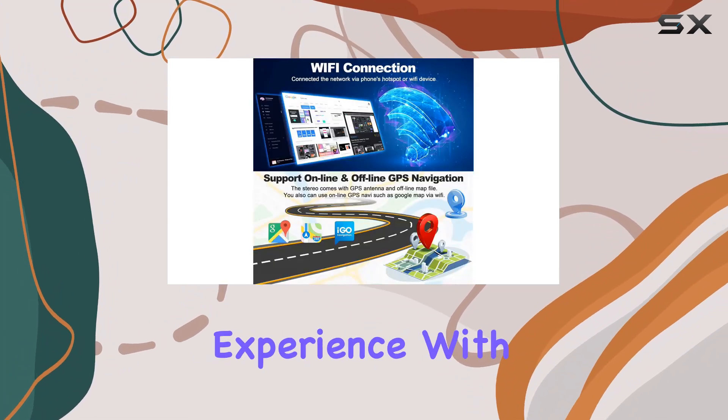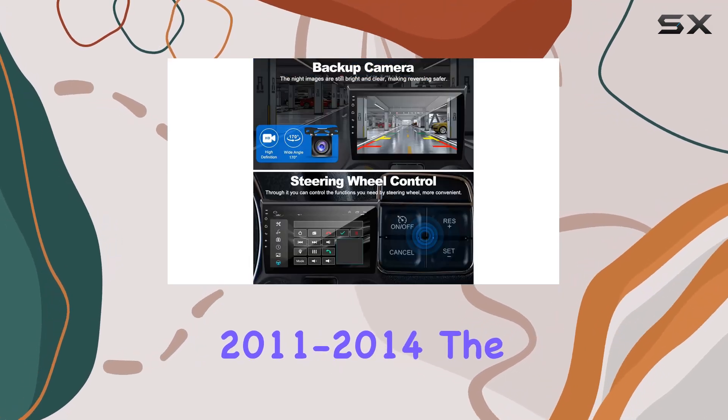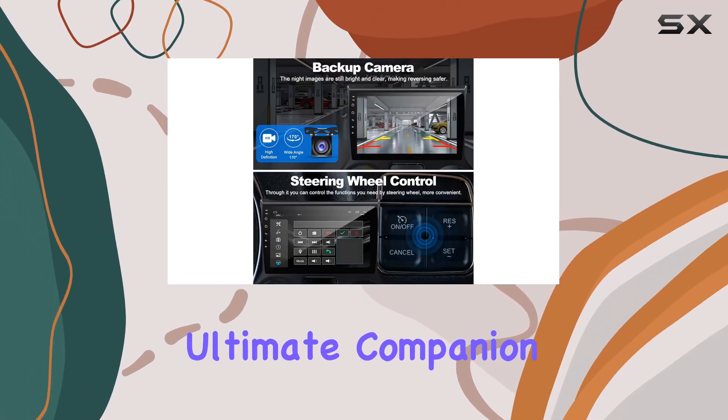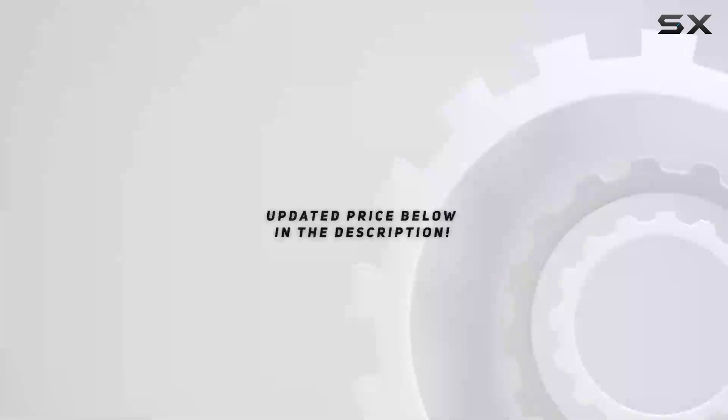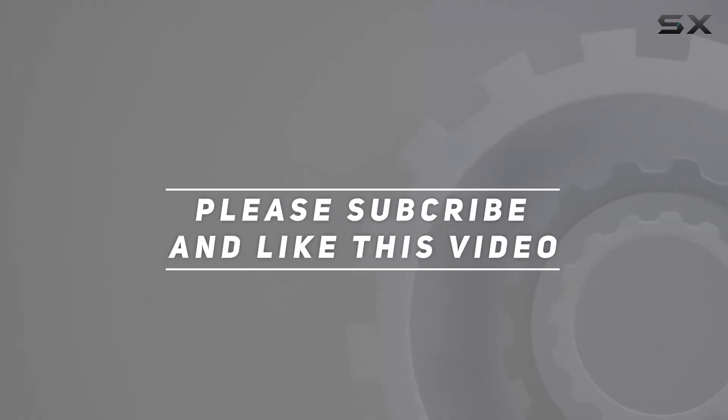Elevate your driving experience with the Android 12 Car Stereo for Jeep Wrangler 2011-2014, the ultimate companion for every journey. Check out the video description for updated price, and thank you for watching this video.